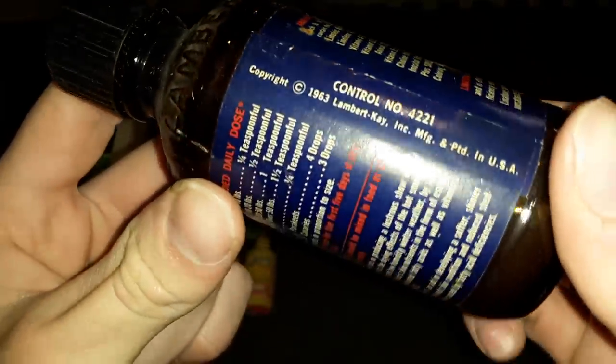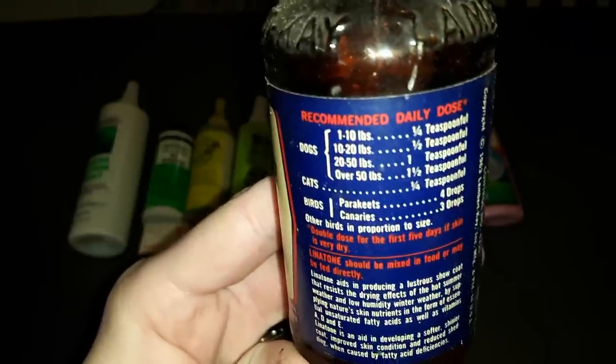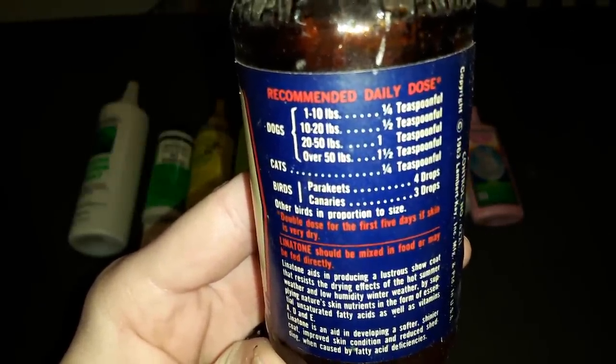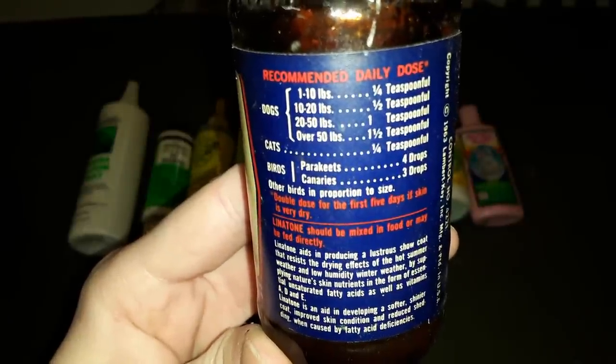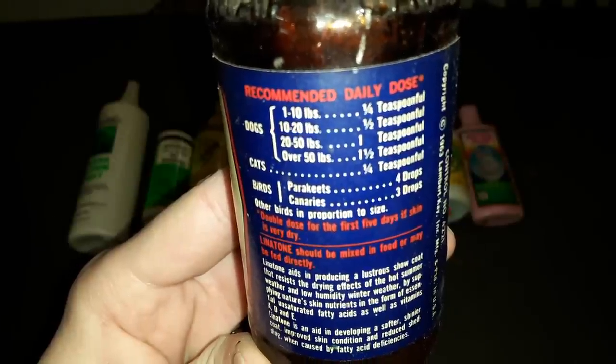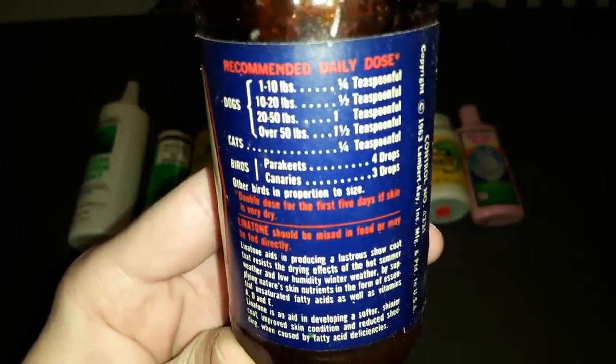I'm not going to open this — it's been closed for such a long time. You can see the liquid in there; something has settled because it hasn't been shaken in so long. It says recommended daily dose — I think you give it to the animal, since it says dogs get one-quarter teaspoon up to one and a half teaspoons for big dogs, but birds only get a couple of drops.